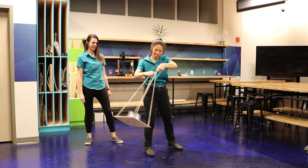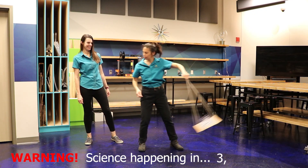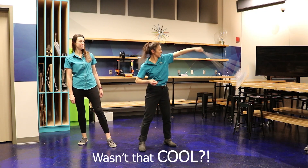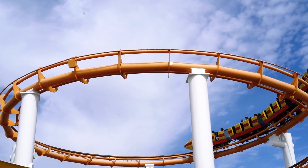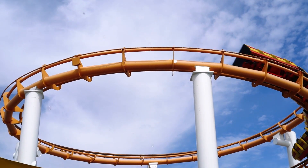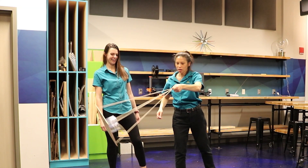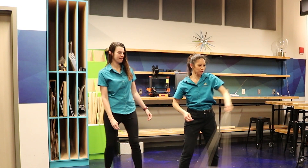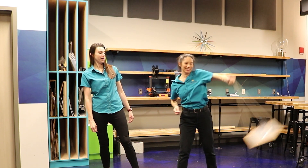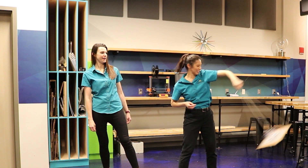Centrifugal force comes from the word centrifuge, which is a machine that spins an object in a circle thousands of times per minute. If you have ever ridden in an amusement park ride that spins you around in a circle, you've experienced centrifugal force, which is what makes you feel pushed into your seat as you go around a loop. The cups on the platform are experiencing centrifugal force as the platform is forced to travel in a circle because of the tension in the strings keeping it in a circular motion.